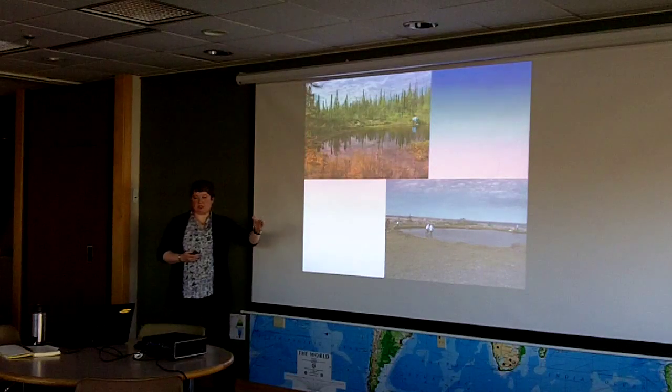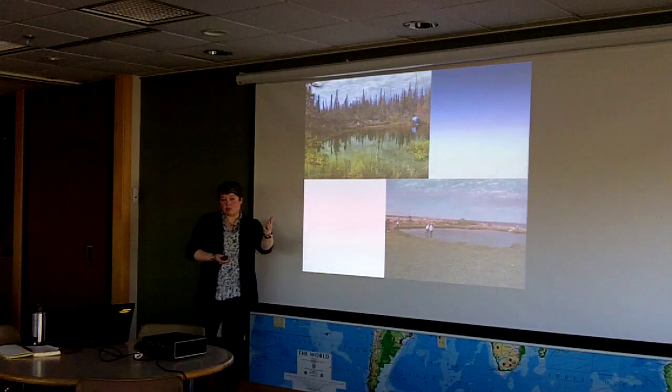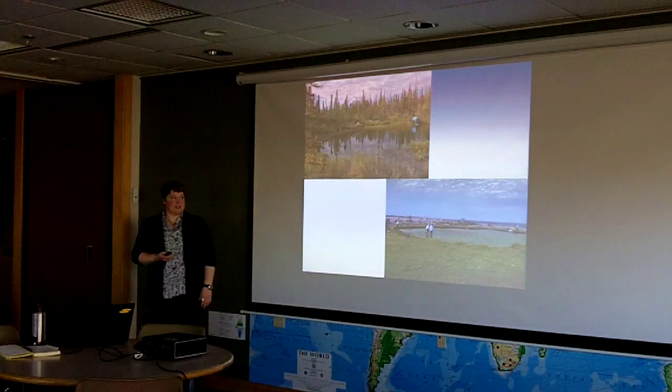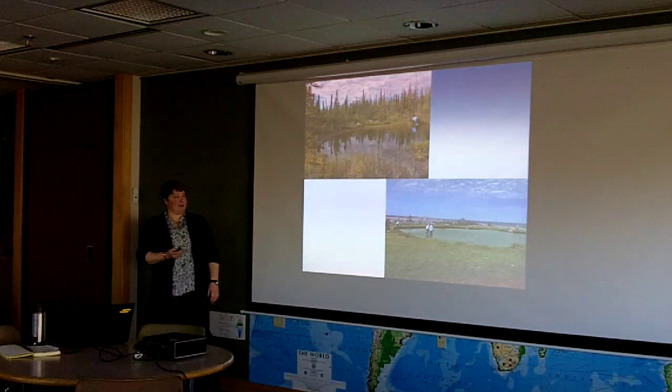This is what September looks like in Churchill. It's a beautiful time of year — definitely fewer bugs. Typically quite breezy, quite nice conditions. Usually there's a polar bear or two hanging around as well.